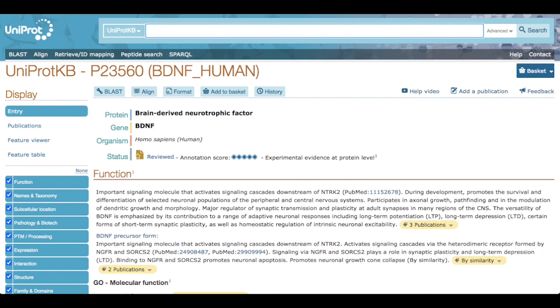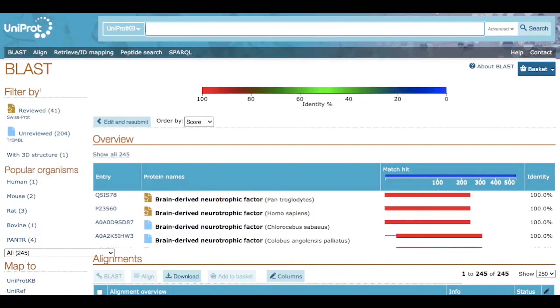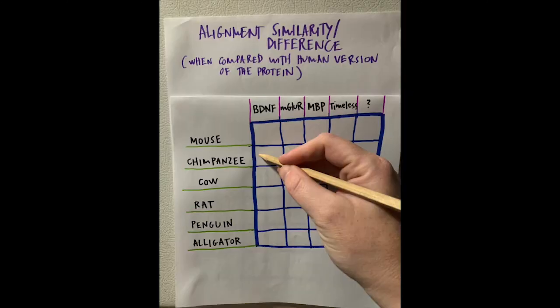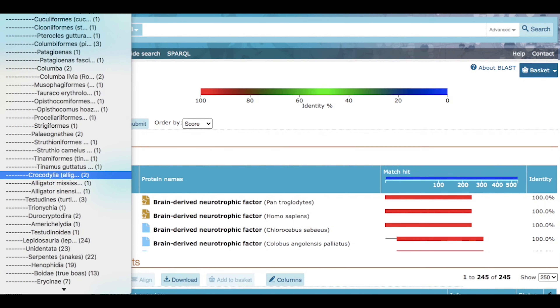To use our BLAST tool, we're going to go to the Universal Protein Resource, a freely accessible database for the scientific community of all the proteins that have been sequenced. First, pick a protein from the list, type it into the search bar, and let's go BLAST. There are a few steps to this, but it's all laid out for you in your Quick Start to the BLAST guide in the resources below.